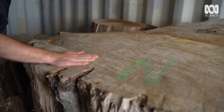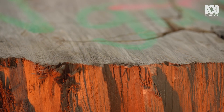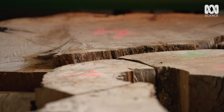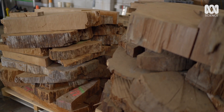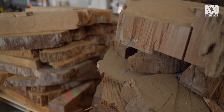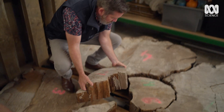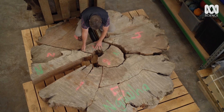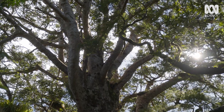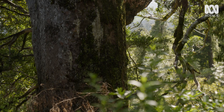These pieces of kauri that we have in the archive represent unique windows that we can peer into for Earth's history. This cross-section of a kauri tree is over 42,000 years old, preserved in a bog until a few years ago when it was discovered during excavations for a geothermal power plant. A kauri tree is a unique type of conifer that grows in the northern part of New Zealand, and it's an incredibly important tree for climate science because we have preserved kauri that date back tens of thousands of years.